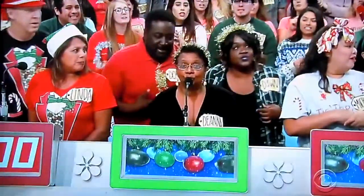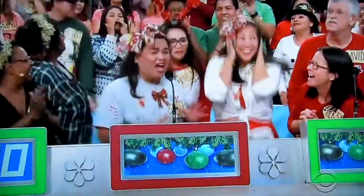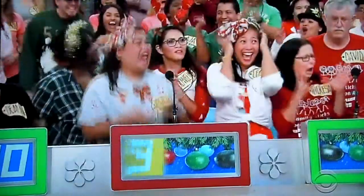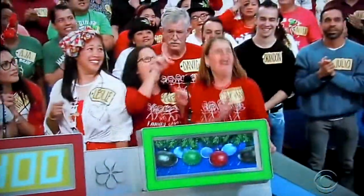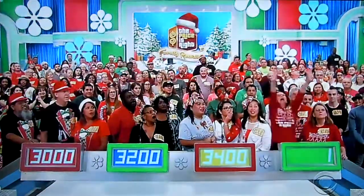$3,000. Go ahead. $3,200. All right. Go ahead. $3,400. Go ahead. $1. Actual retail price is $2,397.